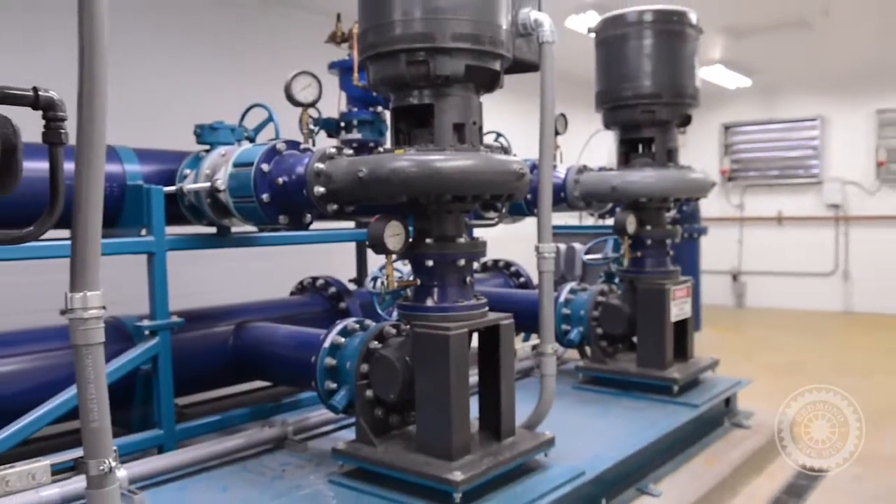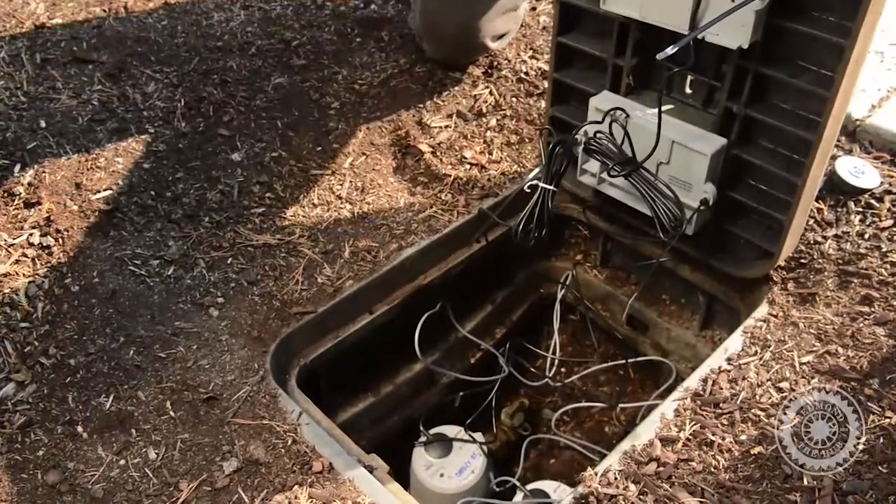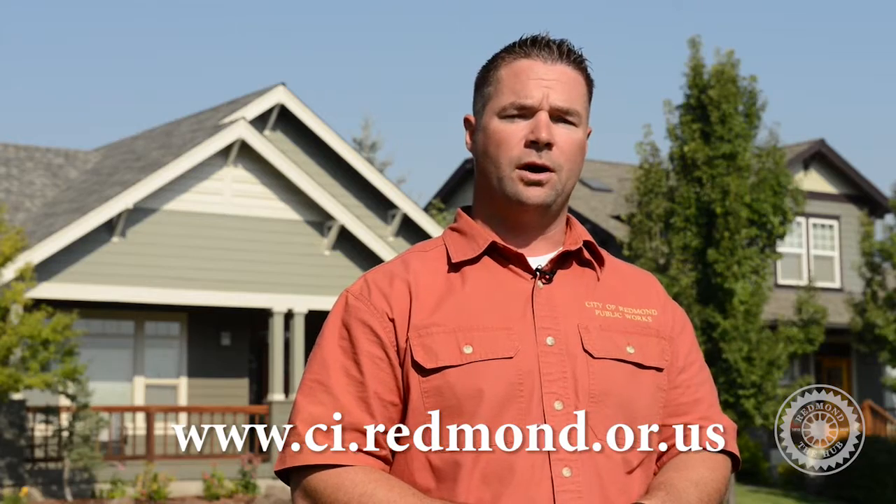Now that you know how to set your water alerts, you are ready to start saving money. Here at Redmond, we believe in giving our residents the tools they need to save money and water. I hope this presentation has helped you understand online water monitoring. If you have any questions, please call 504-2000 or visit us online at ci.redmond.or.us.